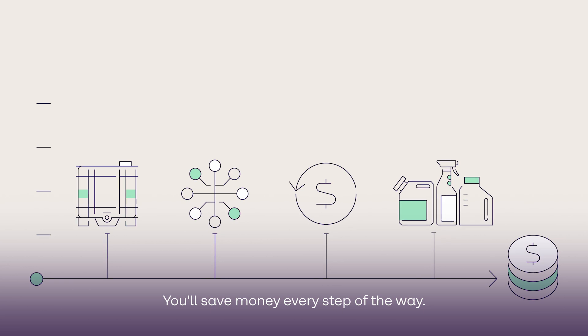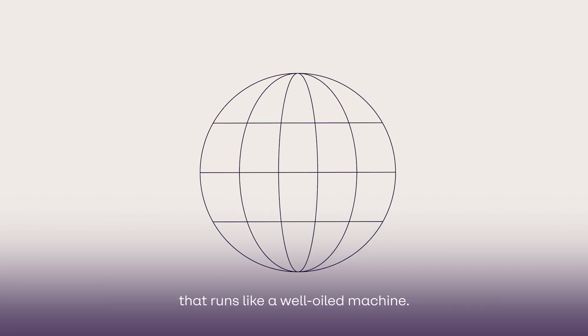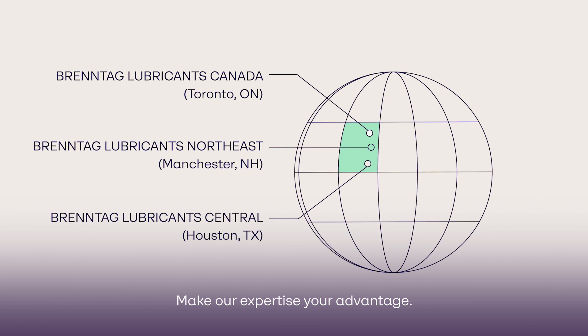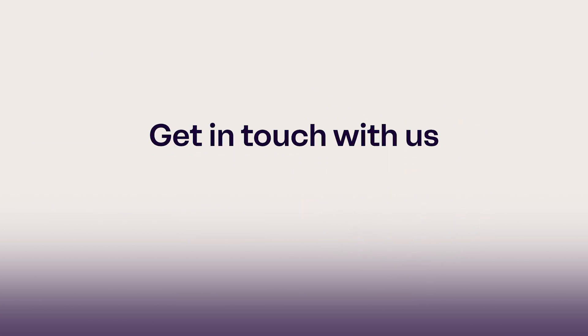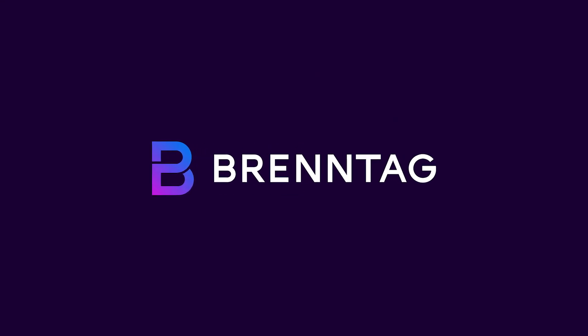You'll save money every step of the way. Experience what it's like to have a fluid management solution that runs like a well-oiled machine. Make our expertise your advantage. Get in touch with us today. Brenntag.